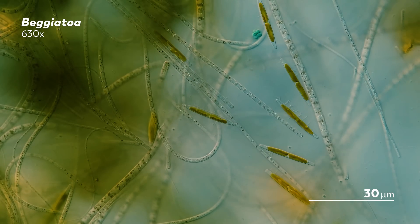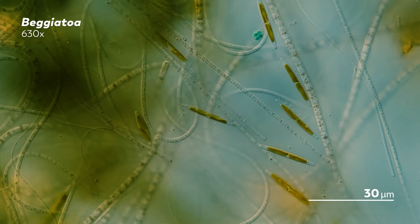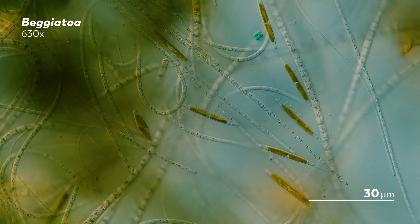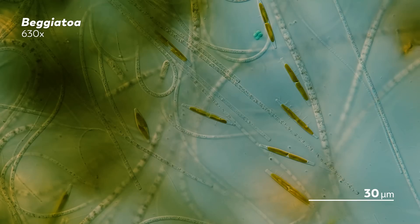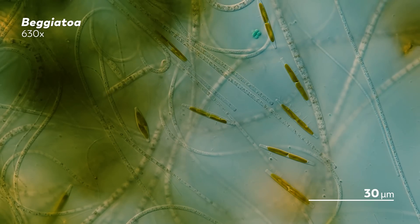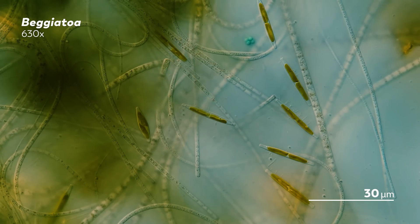That experiment showed that the Beggatoa were getting their sulfur granules by oxidizing hydrogen sulfide. This also explains how the bacteria find their ideal spot in the water — a narrow band where hydrogen sulfide and oxygen are both present, allowing Beggatoa access to both chemicals they need to form those sulfur granules. But this still didn't explain what the Beggatoa do with the sulfur granules. Winogradsky could see that when the Beggatoa were deprived of hydrogen sulfide, those granules would disappear. So where did they go? Were they released into the environment? Were they absorbed by the cell in some way? What was the point of the sulfur?